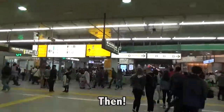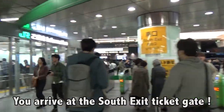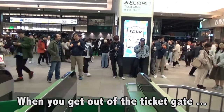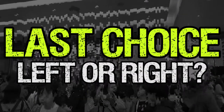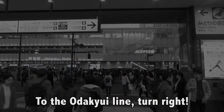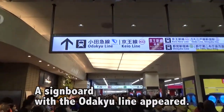Then you arrive at the self exit ticket gate. When you get out of the ticket gate, you have to make a last choice: turn right. A signboard with the Adakai Line appeared.